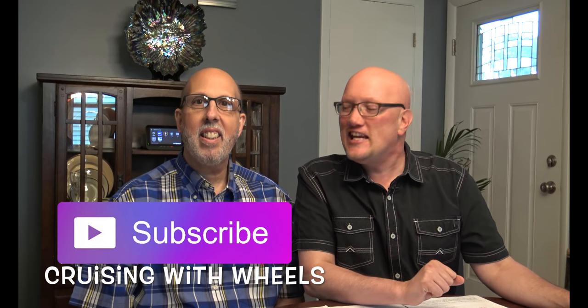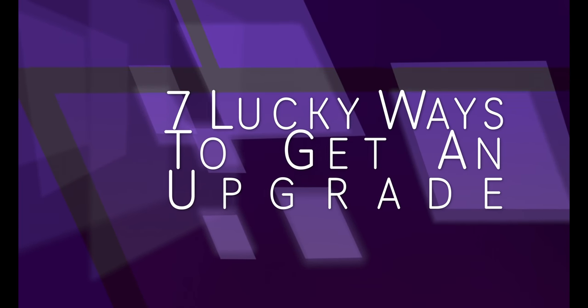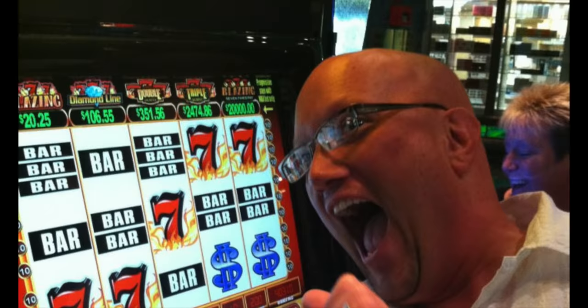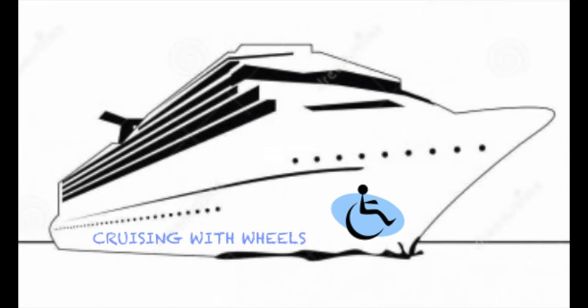Hey, it's Kevin and Frank from Cruising with Wheels. Luck be a lady tonight — because we are going to tell you the seven lucky ways to win an upgrade. Here are seven different strategies that you can use to try and grab that upgrade for your next cruise.